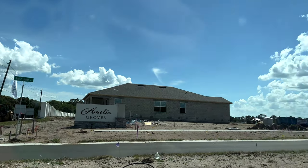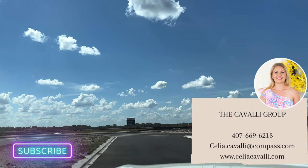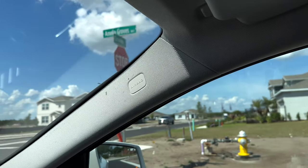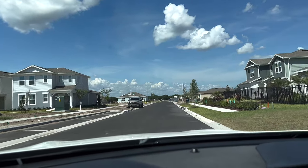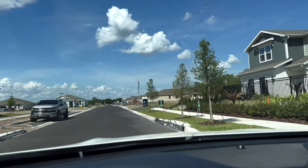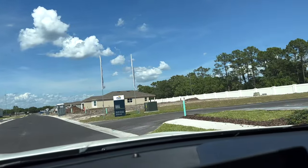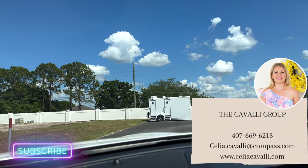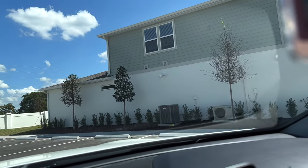We just got here to Amelia Groves. They are just starting to build out here. You can see they have a lot of the land cleared, there are a couple homes up, and they have a pond right in the middle. We're going to check out the models — it looks like they have about three or four. We'll go say hi to the salespeople, talk with them, and take a little tour.